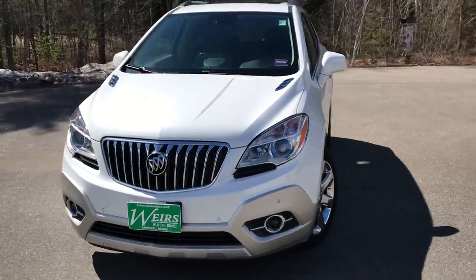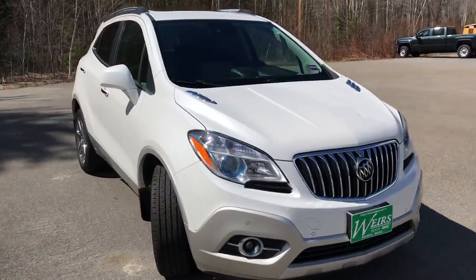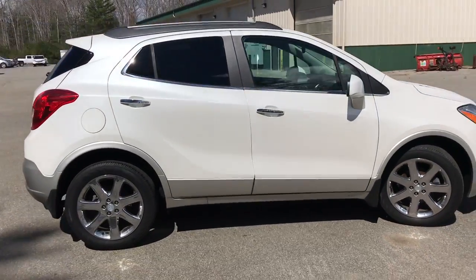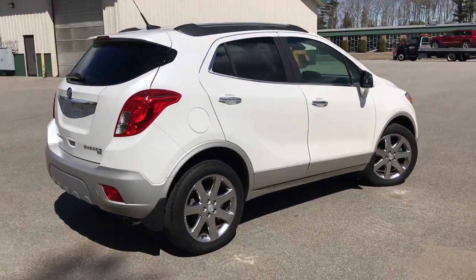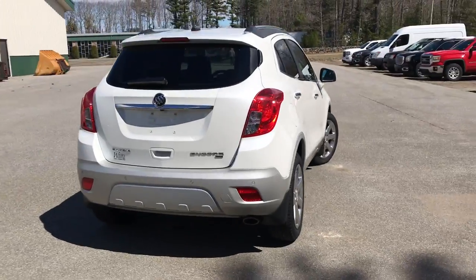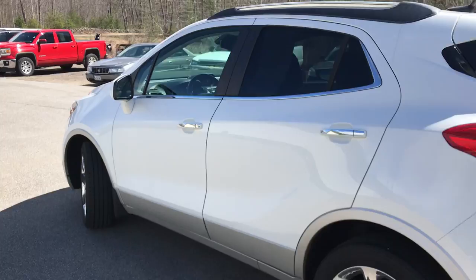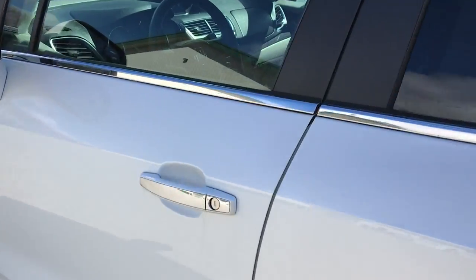Good morning. Over here at Weir's Buick GMC Route 1 in Arundel, Maine. Just wanted to do a quick walk around video of this 2013 Buick All-Wheel Drive that we have here at the dealership. Pretty low miles on this one — it's only got 28,970 miles on it.